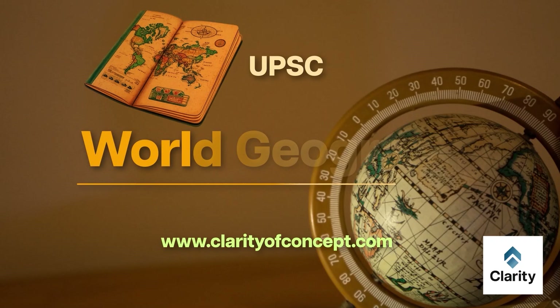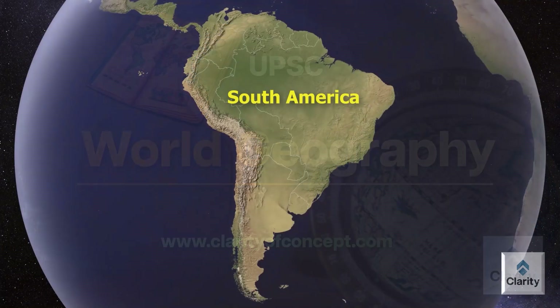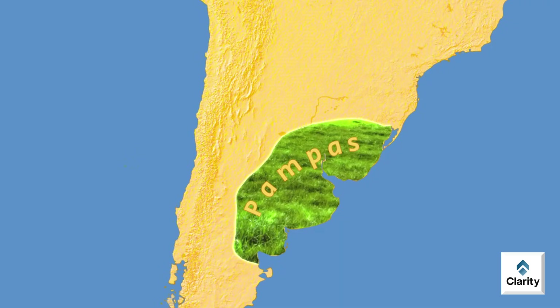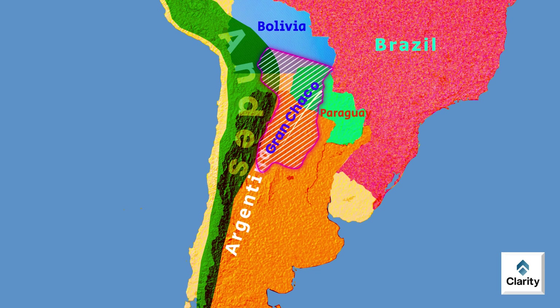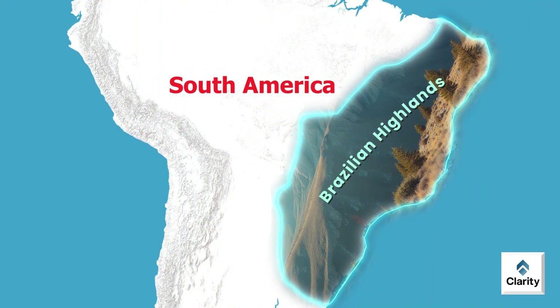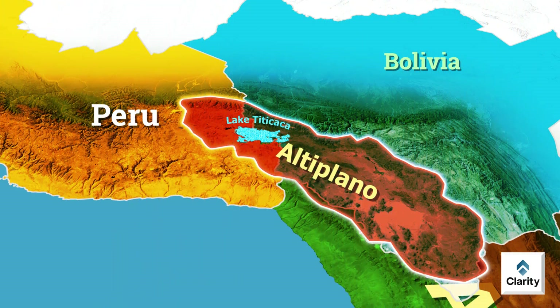Welcome to our Map-Based Fundamentals of World Geography video series. We are studying South America in this video series. We completed Pampas, Parana and Uruguay rivers, few notable peaks of the Andes and Grand Chaco in the previous video. In this video, we shall cover Brazilian Highlands, Campos, Altiplano and Lake Titicaca.